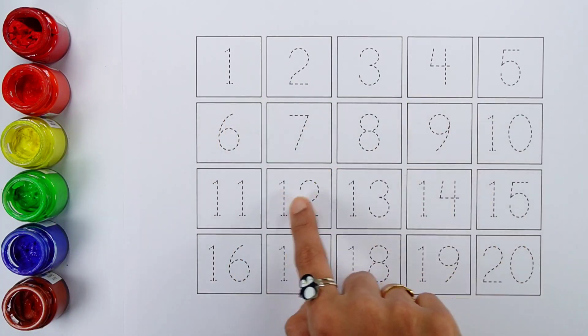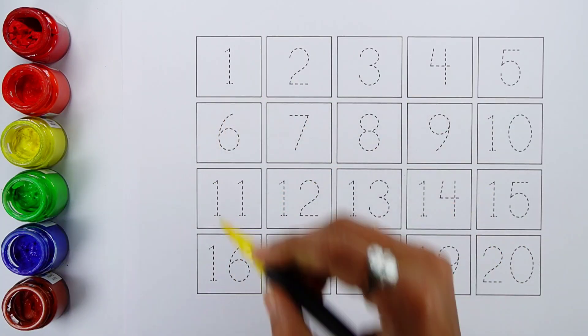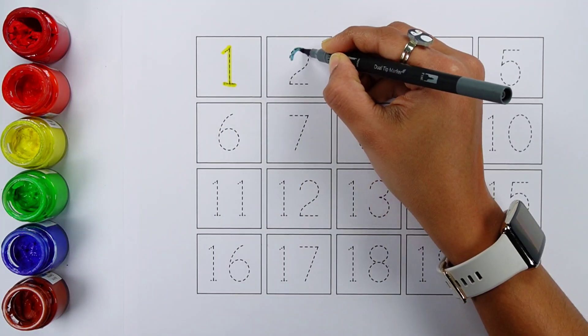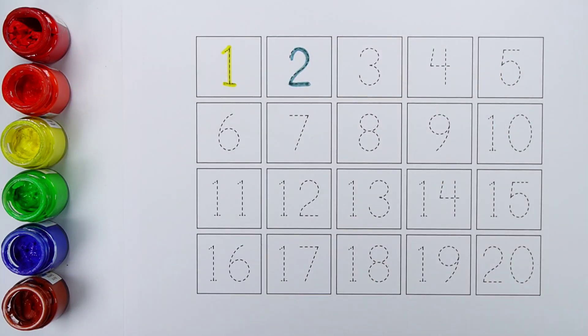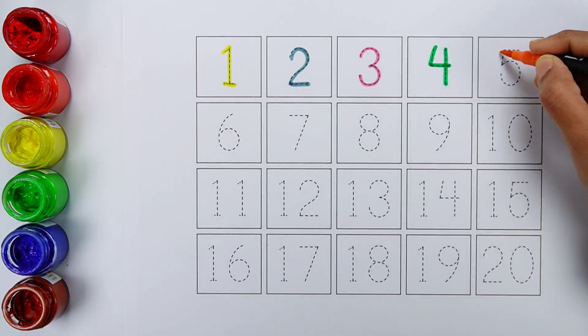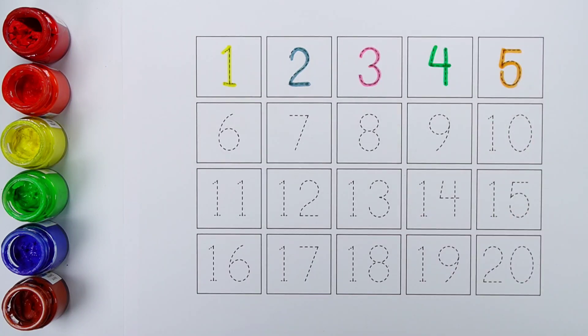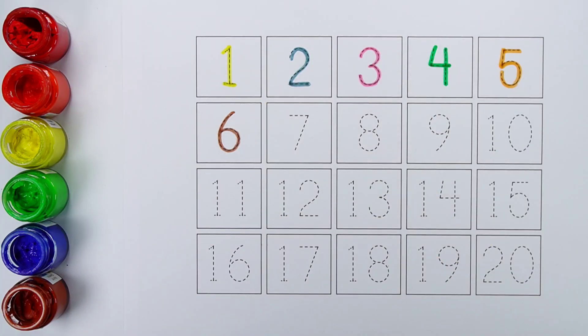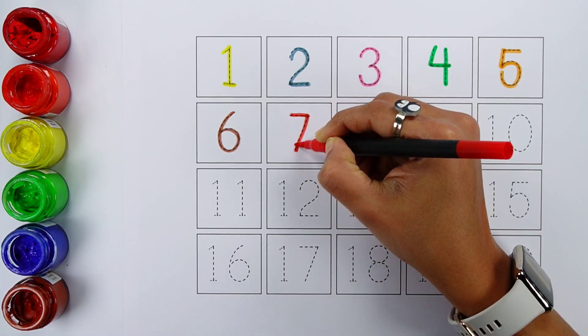Let's learn to count some numbers. 1, 2, 3, 4, 5, 6.